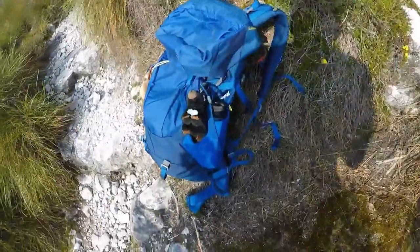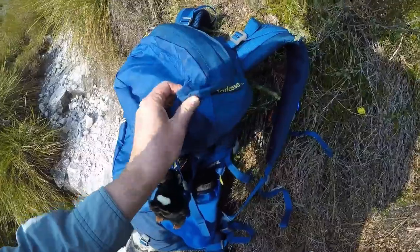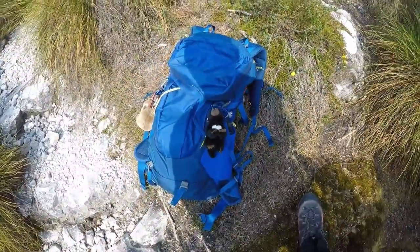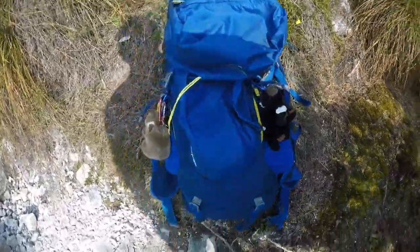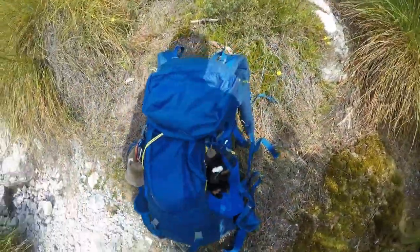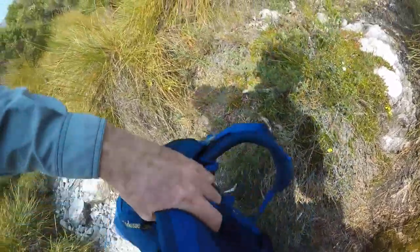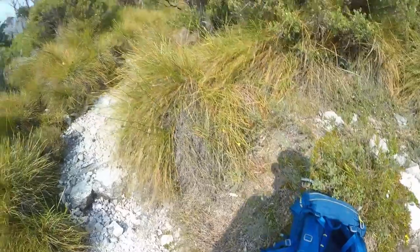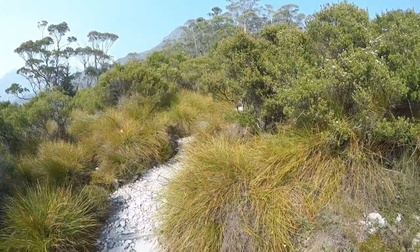We'll give my MacPac Torlesse 35 — the new day pack — a good hit out today. Second time I've used it; the first time on Face Track it worked really well, so today will be a bit more demanding. Link Track — first objective today is to get up to Marion's. Let's go check it out.